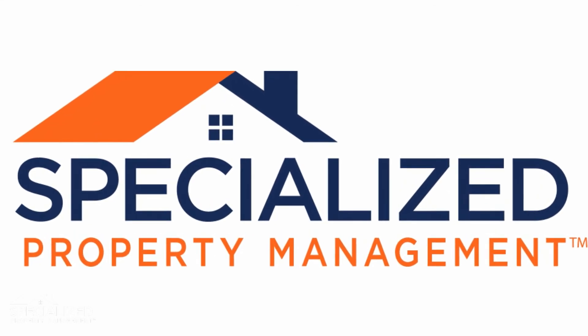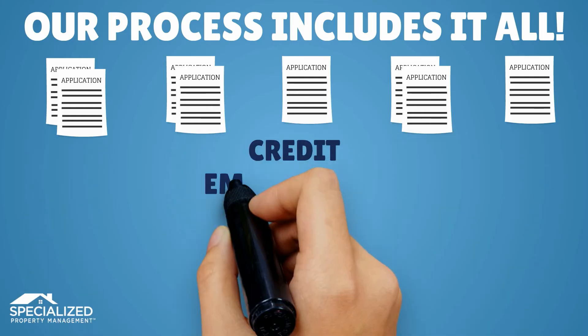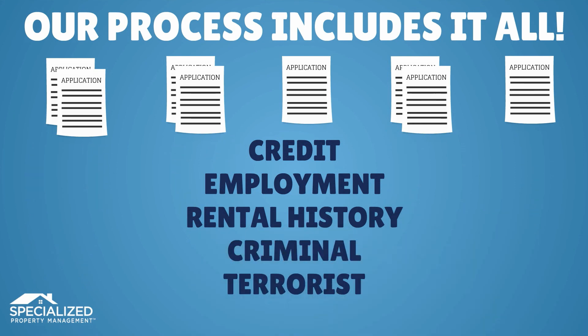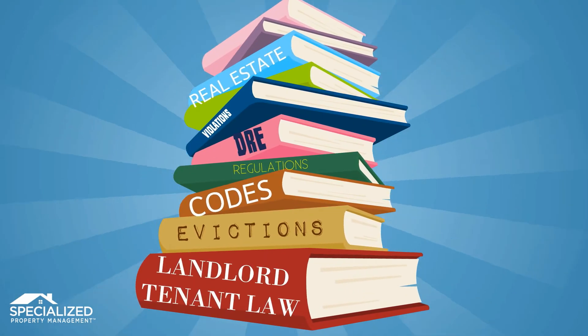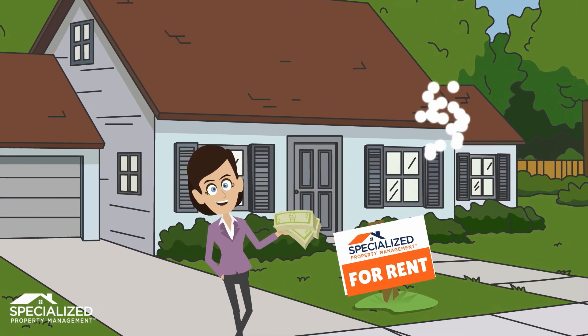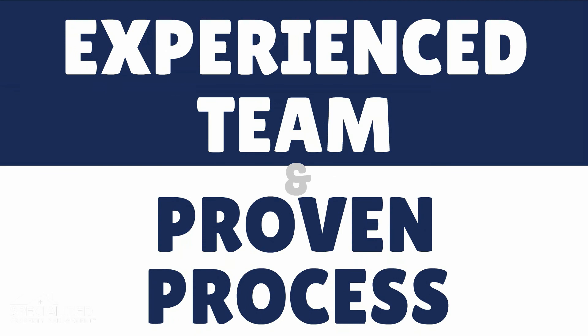At Specialized Property Management, we are experts in placing the most qualified tenant possible. Our process includes credit, employment, rental history, criminal, and even terrorist background checks. Plus, we do all this in strict compliance with applicable laws and ordinances. That way, our clients, their cash flow, and their property stay protected. Put our experienced team and proven process to work for you.